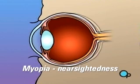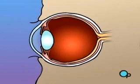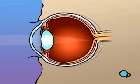Myopia, or nearsightedness, occurs when the shape of the eye is too long or the curve of the cornea is too extreme. In this case, light rays are focused on a point in front of the retina instead of on the retina itself.